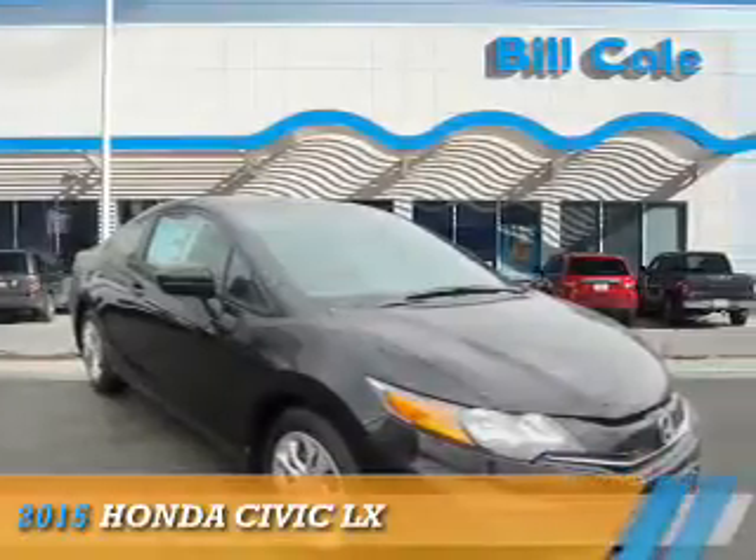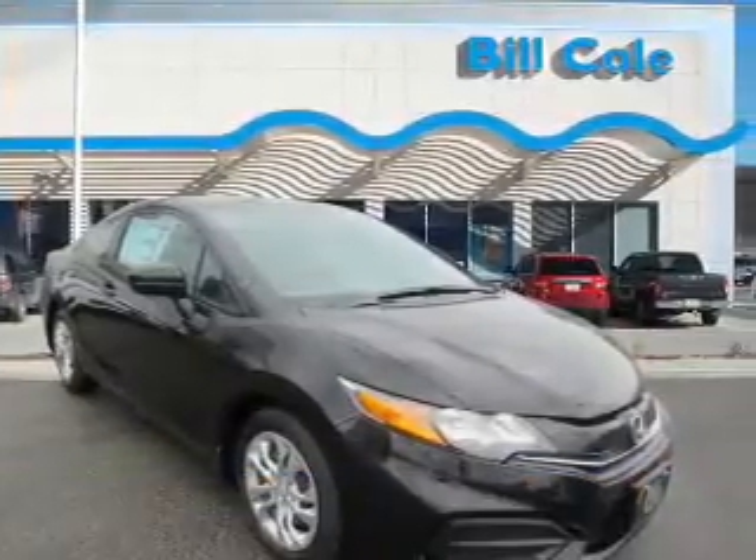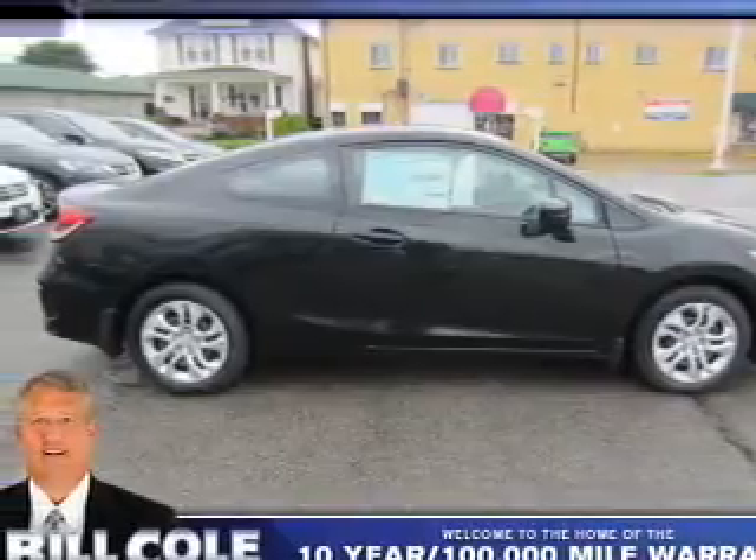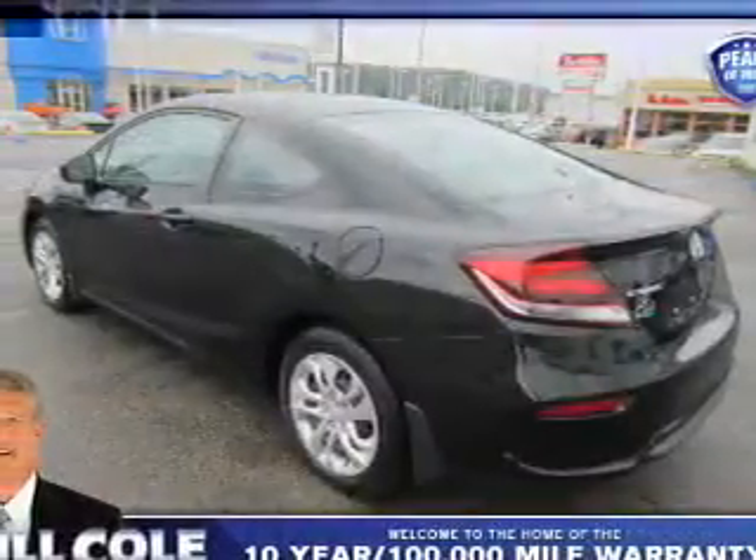Presenting the 2015 Honda Civic. It's powered by front wheel drive, a 1.8 liter four-cylinder engine, and a continuously variable transmission.